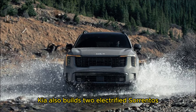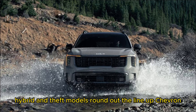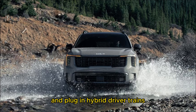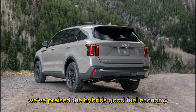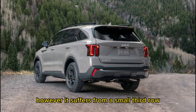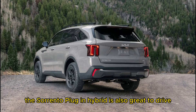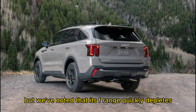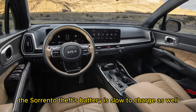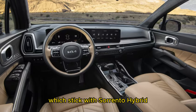For better fuel economy, Kia also builds two electrified Sorrentos: the Sorrento Hybrid and Sorrento Plug-in Hybrid. Kia will offer these with available hybrid and plug-in hybrid drivetrains as it has in the past. We've praised the Hybrid's good fuel economy and neutral chassis tuning; however, it suffers from a small third row, just like its gasoline-only counterpart. The Sorrento Plug-in Hybrid is also great to drive for a midsize SUV, but we've noted that its EV range quickly depletes and its battery is slow to charge. Of the two electrified Kia SUVs, we'd stick with the Sorrento Hybrid.